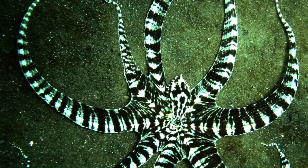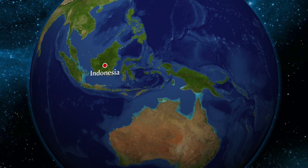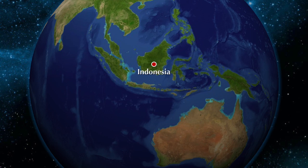The Mimic Octopus has eight arms and is brown and white striped. It can change shape and color to mimic other poisonous animals like the sea snake, lionfish, or sole fish.